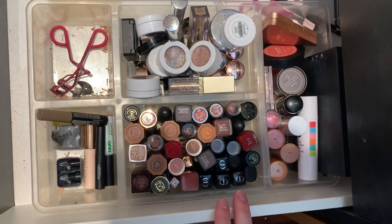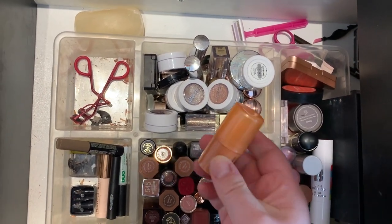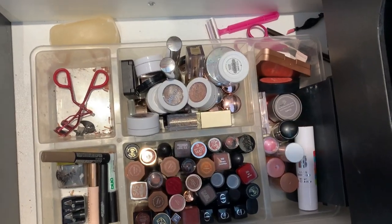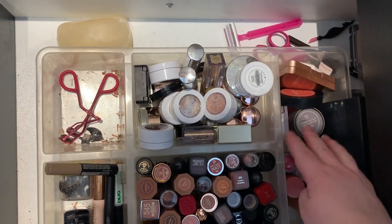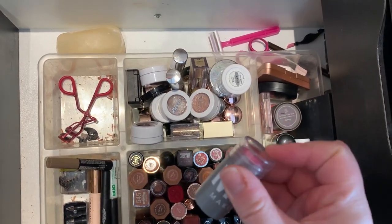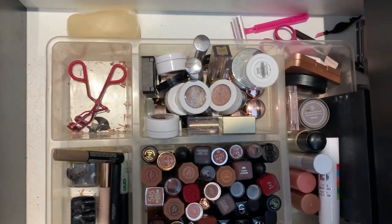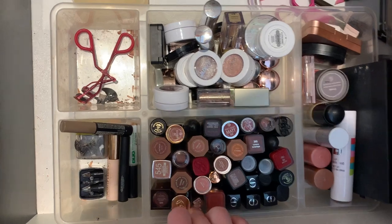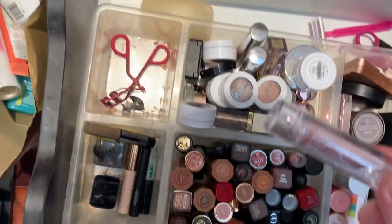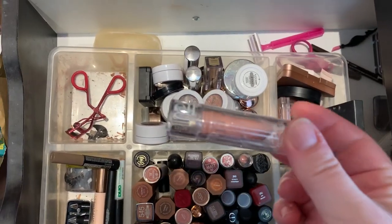Next up I think I'm going to use this cream blush from elf in the shade Glowing Mango, or I might use the Milk Makeup cream blush. I might go pink as well, but I think I'm leaning orange. For lips I might use this from elf - the Seriously Satin lipstick in Creme.